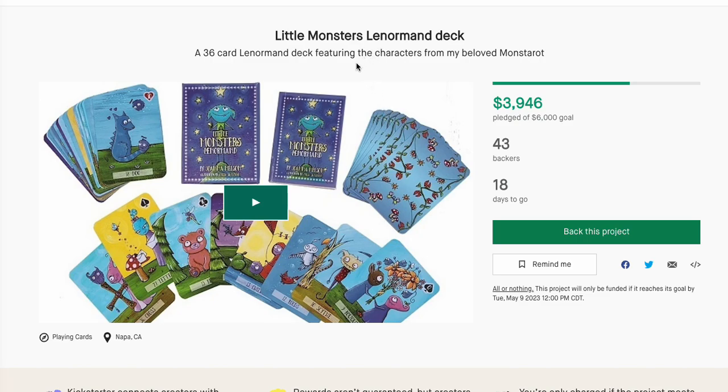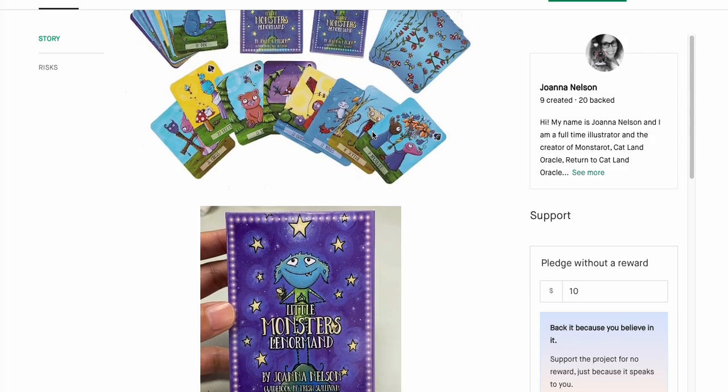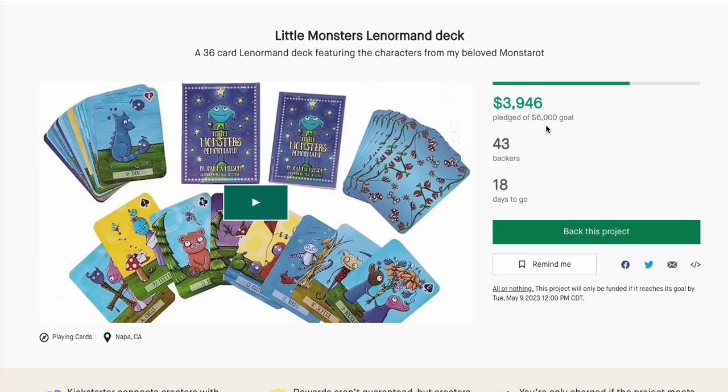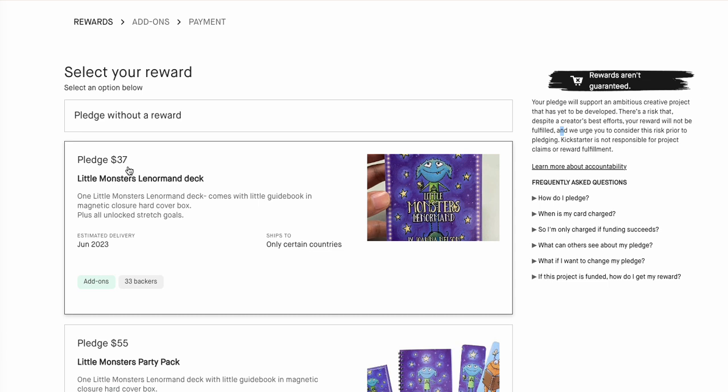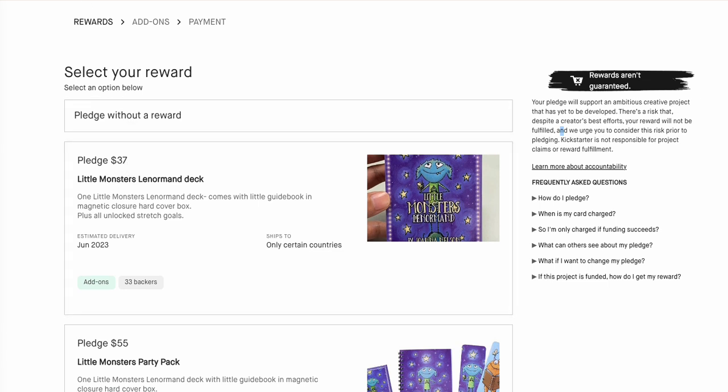Kickstarter normally has one or two, but now they have quite a few. Little Monsters Lenormon from Joanna Nelson — from the Monstero, her other monster-based cards. We have an Oracle, two versions of the Monstero, etc. If you haven't got enough of the Monsters and haven't got enough of Joanna Nelson — it's been up just a little bit and already has 43 backers — this is one to pick up. It's going to be $37 for a Lenormon deck, which is pretty reasonable.